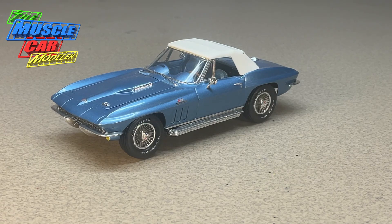Well hello model car fans, welcome to the Muscle Car Modeler. My name is Raoul and this week's build I'm featuring here — this is a '66 Corvette Roadster.